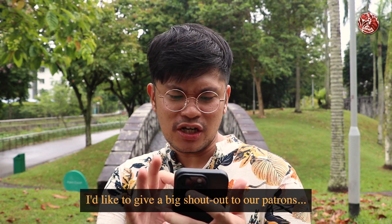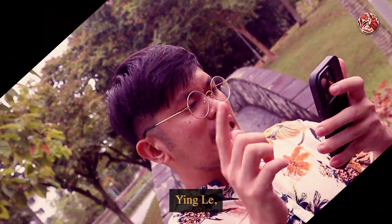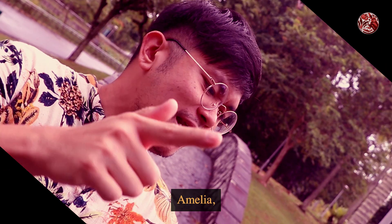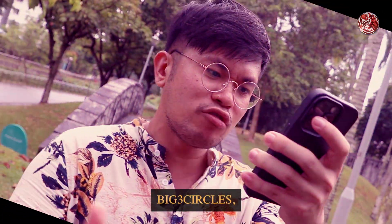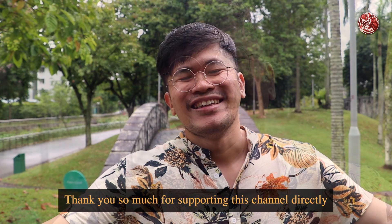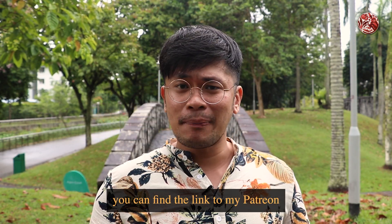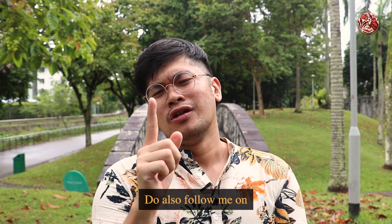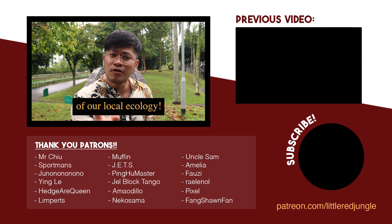That's the end of today's episode. I'd like to give a big shout out to our patrons — thank you so much for supporting this channel directly. If you'd like to do the same, you can find the link to my Patreon in the description below. Do also follow me on my other social media platforms and subscribe to watch more videos of our local ecology.